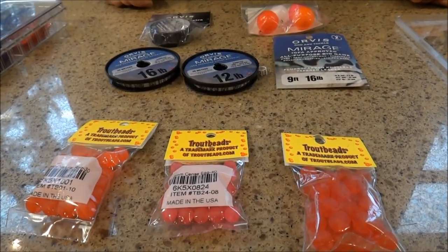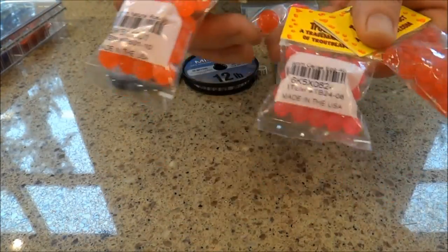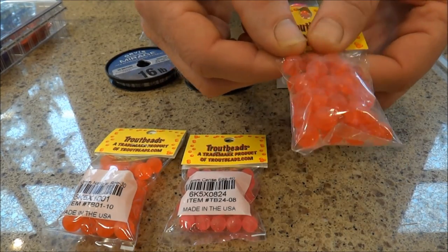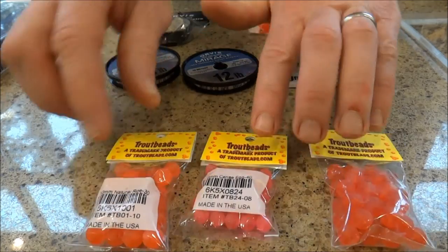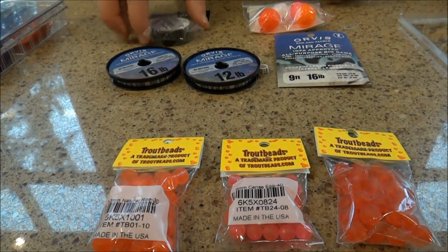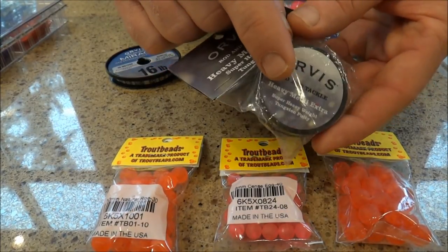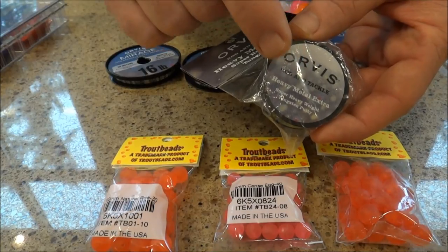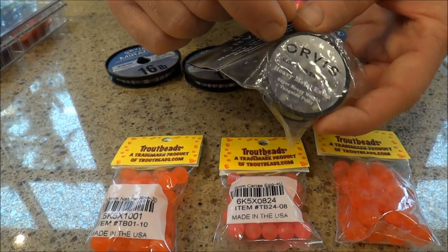Now we're diving into our steelhead subsurface dead drift bead fishing. Some really super productive colors: we have our natural roe, our Chartreuse, and basically a dark roe which imitates roe after it's been in the water for quite some time. These are proven killers — if you just fish with these beads only, you will catch plenty of fish. To get these things down, use tungsten putty — rub it in your fingers until pliable, mold it onto a blood or surgeon's knot about 14 to 16 inches up from your bead. Once you dunk it in the water, it'll cool down and lock itself in place. Really dense, gets your fly down.